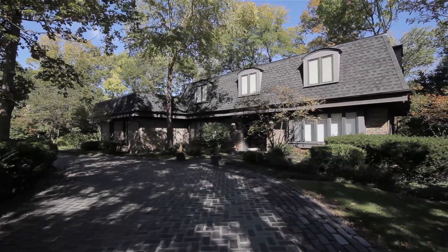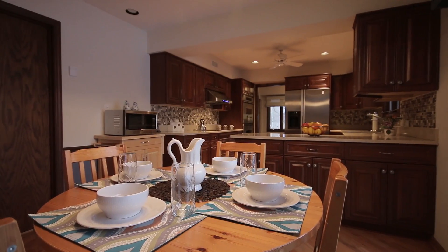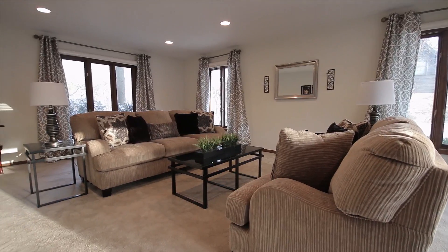4,000 square feet, four bedrooms, two full bathrooms, two half-bathrooms, full-finished basement — a completely remodeled upscale home in the most desirable area in Lincolnshire. Take a look at 31 Canterbury.